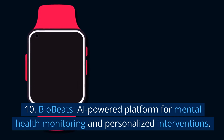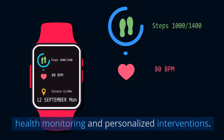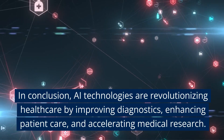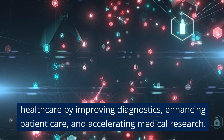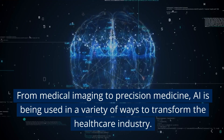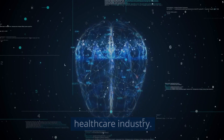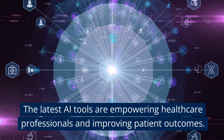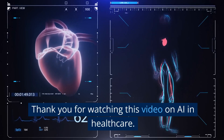10. BioBeats: an AI-powered platform for mental health monitoring and personalized interventions. In conclusion, AI technologies are revolutionizing healthcare by improving diagnostics, enhancing patient care, and accelerating medical research. From medical imaging to precision medicine, AI is being used in a variety of ways to transform the healthcare industry. The latest AI tools are empowering healthcare professionals and improving patient outcomes. Thank you for watching this video on AI in healthcare.